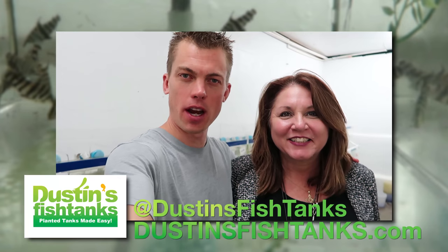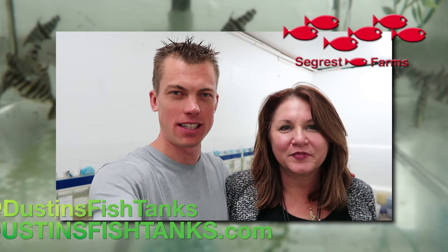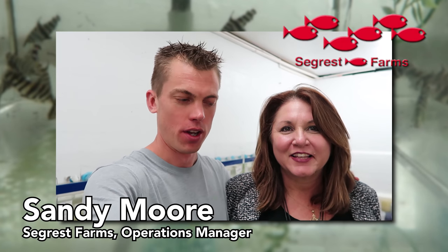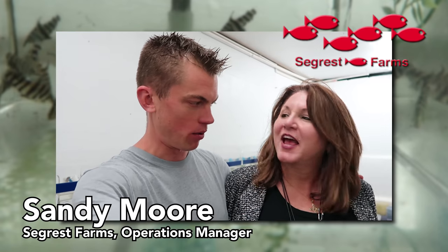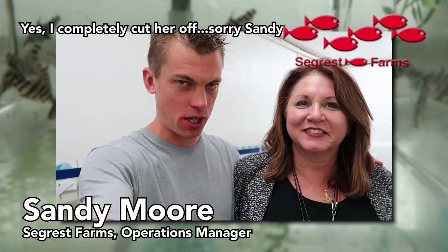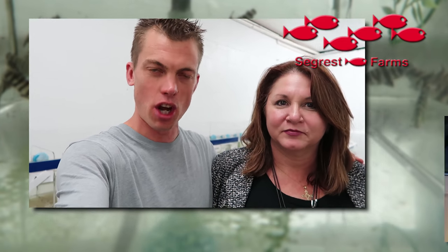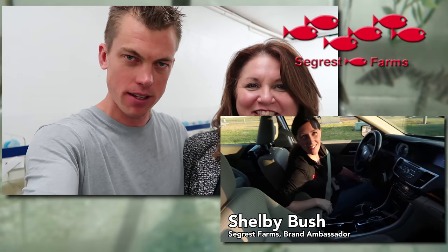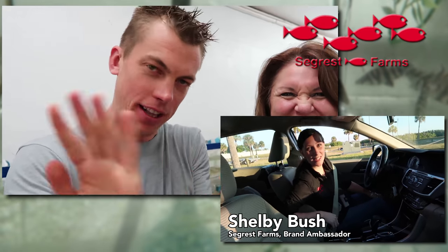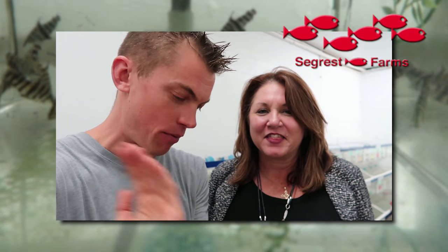What's up fish tank people, Dustin's Fish Tanks bringing it to you from Seagrass Farms. I had to get Sandy Moore on camera - the woman who made this happen. This was a quick exchange at the Aquatic Experience: 'Hey, I need to come down and see what's going on at Seagrass.' Sandy had Shelby put on me like piranhas on meat - two seconds and I was down here. The precision that Seagrass is running, having me down thrilled. Sorry I didn't get down here sooner. Loving it.